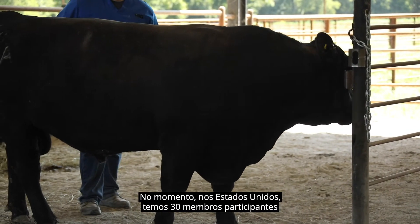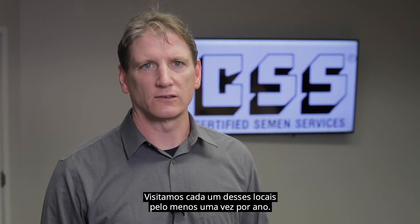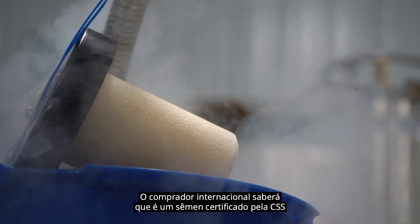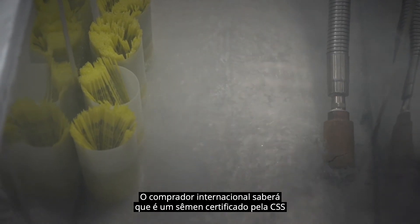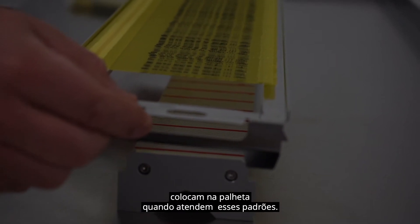Right now in the U.S. we've got 30 participating members with 47 locations that we audit, and we visit each one of those locations at least once a year. The international buyer will know that it's CSS certified semen by the logo that our participants place on the straw when they meet those standards.